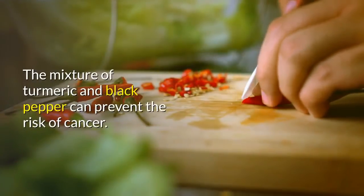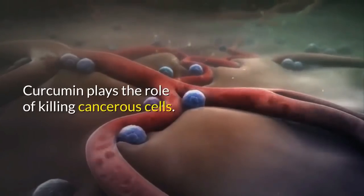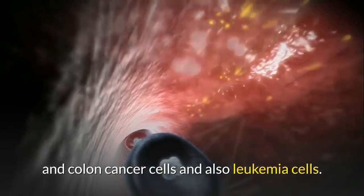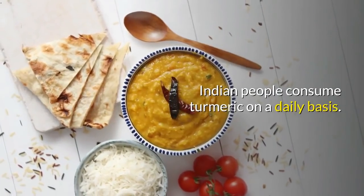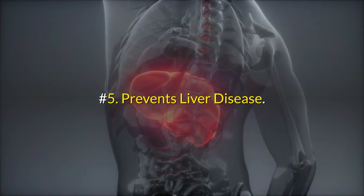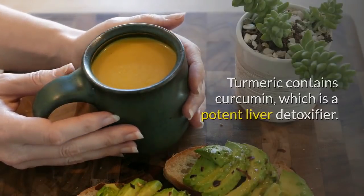Number four: prevents cancer. The mixture of turmeric and black pepper can help prevent the risk of cancer. Curcumin plays the role of killing cancerous cells, reducing the risk of breast cancer, gastric and colon cancer cells, and also leukemia cells. Indian people consume turmeric on a daily basis, which is probably why the incidence of cancer is lower in India compared to western countries.